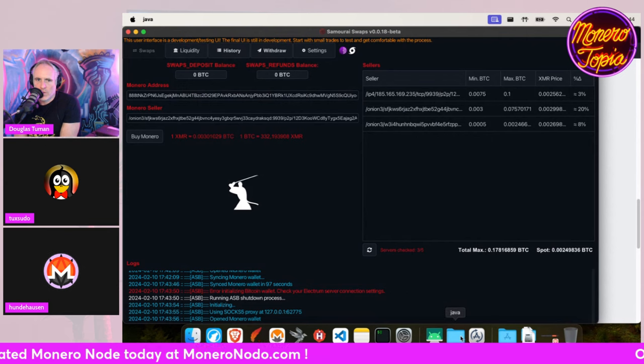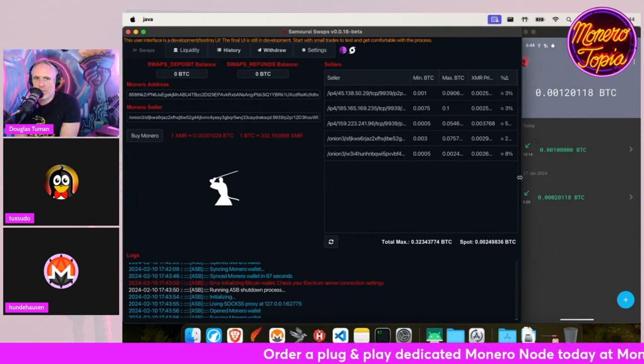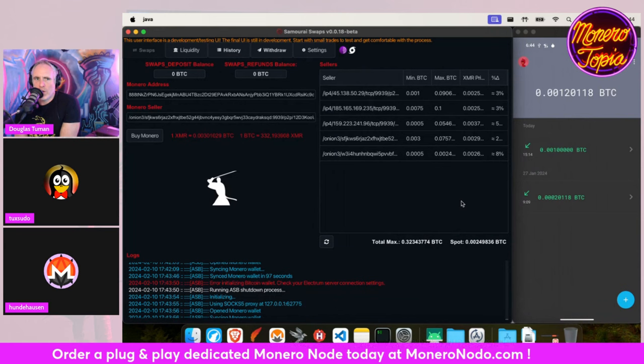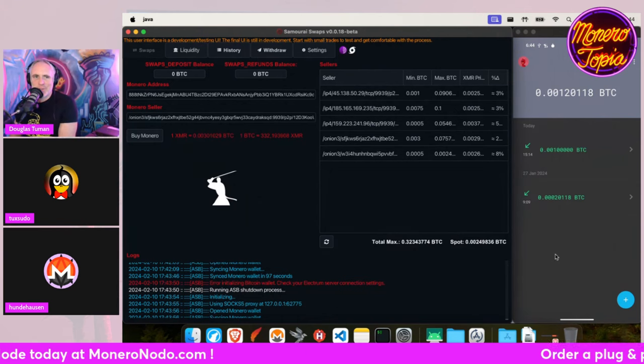Just so people know what we're doing: we're using Samurai Wallet — they recently added the ability to do Bitcoin-to-Monero atomic swaps through their wallet and now we're testing it out. We tried testing it out two weeks ago but we ran into some difficulties.